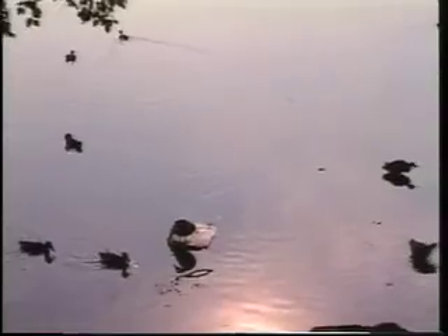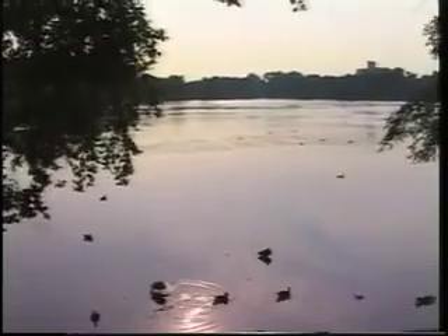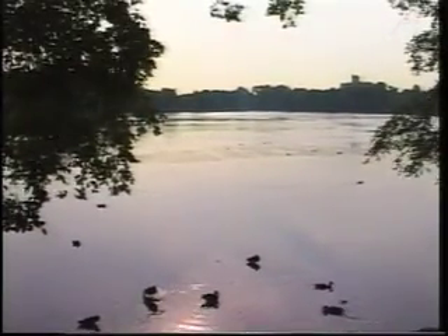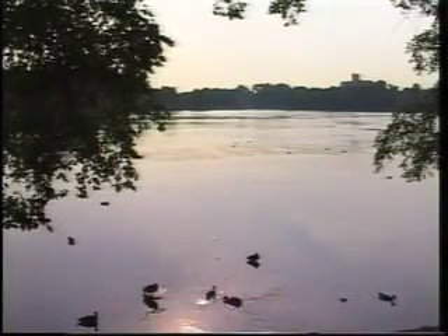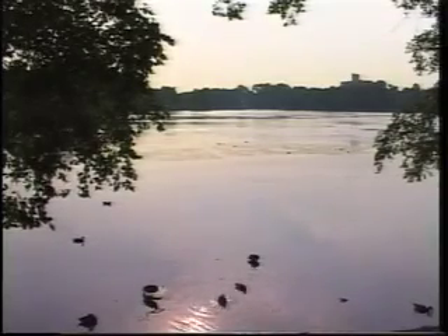Prospect Park is on the National Register of Historic Places and is a New York City landmark. It was designed by Olmstead and Vaux in 1866-67, and they considered it really the finest example of their work. They had done Central Park, but they were given a much freer hand here in Brooklyn.